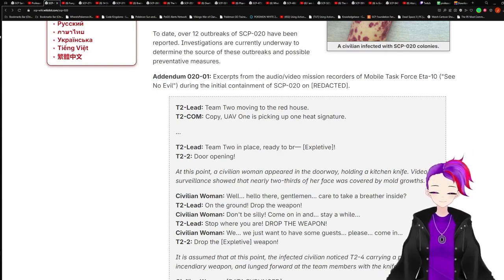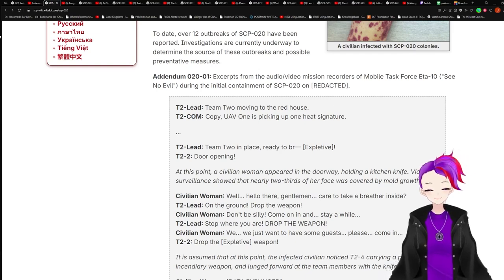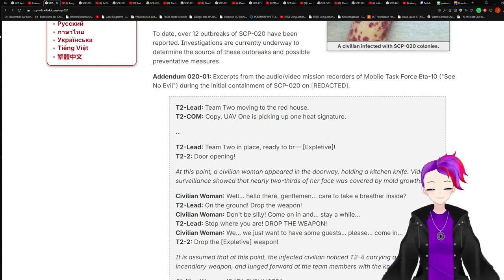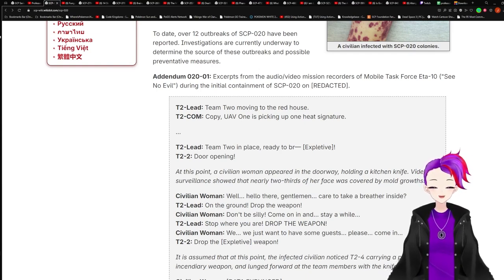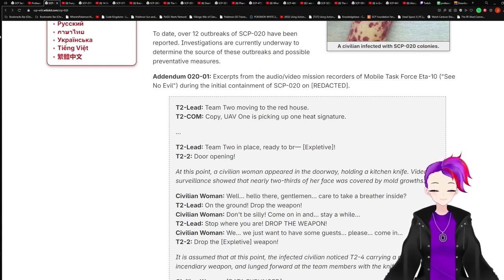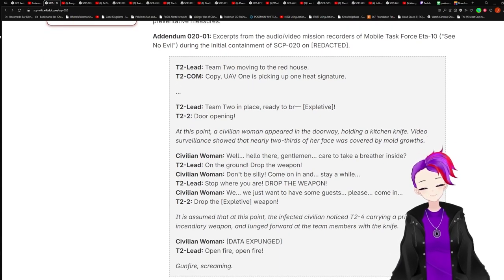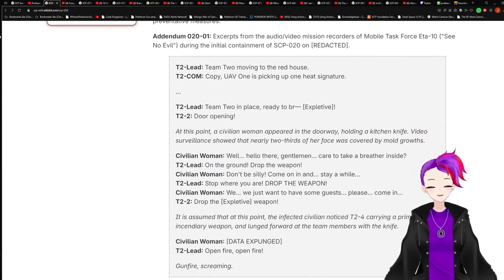Team 2 Lead: Moving to the Red House. T2 Kong: Happy. UAV-1 is picking up one heat signature. Ready to break.